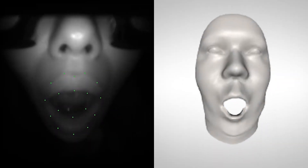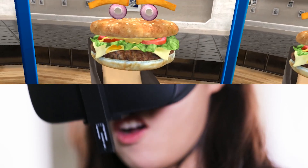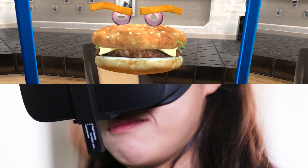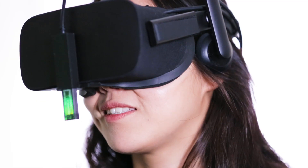The algorithm calibrates according to a user's face and builds a personalized facial expression model in 3D. There are over 60 facial expression types that can be measured as a continuous value. The combined values make up a single, accurate facial expression.